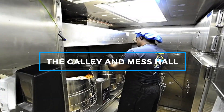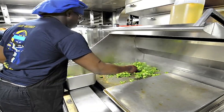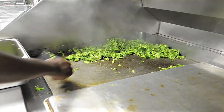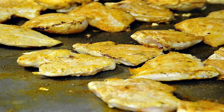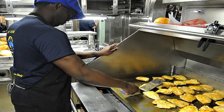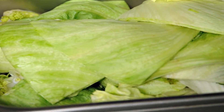Feeding a submarine crew is no small task, and the galley is where it all begins. Despite its compact size, the galley is a highly efficient space where skilled cooks prepare three meals a day for the entire crew. The menu is surprisingly varied, with meals ranging from hearty breakfasts of eggs and pancakes to dinners featuring steak, pasta, or seafood. Submariners often rave about the quality of their meals. Fresh ingredients are prioritized at the start of a deployment, but as the mission progresses and fresh supplies dwindle, the galley relies on frozen and canned goods, while the creativity of the cooks ensures that the meals remain flavorful.